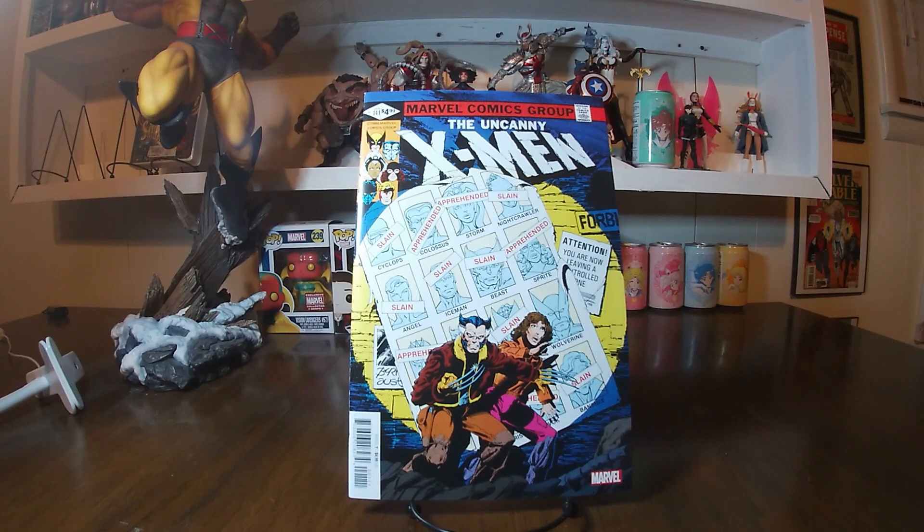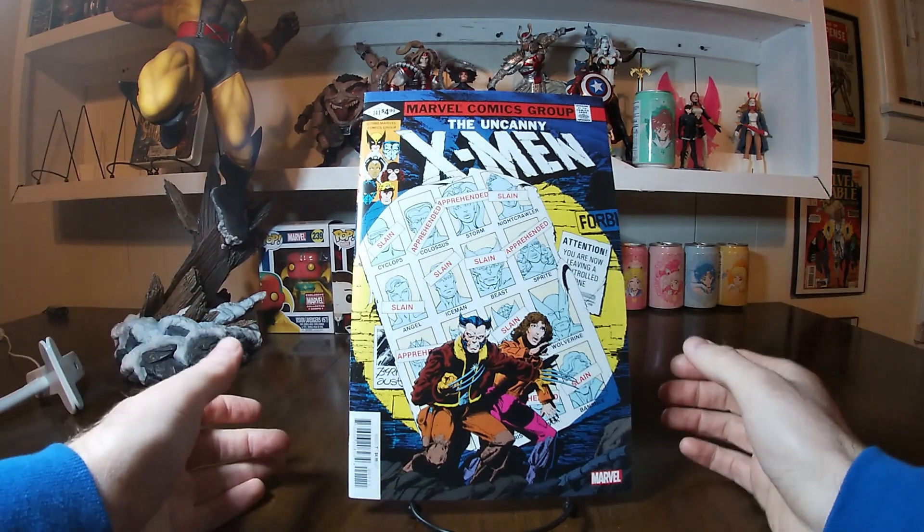It has first appearances of Rachel Summers, which makes sense, and Senator Kelly, which makes sense — but the ones that got me were Mystique and Destiny. I figured they had already been in the run before this, but I could not find information on them appearing any earlier. If I'm wrong, please correct me. You also had Avalanche and Pyro from the Brotherhood of Evil Mutants in this book as well. It's a very classic story about going into the future with Kitty Pride trying to save mutant-kind from the Sentinel takeover. This was a John Byrne and Terry Austin cover — very cool to have it in the collection.